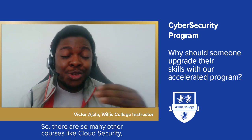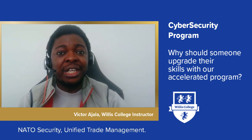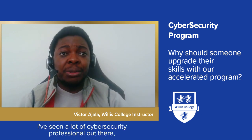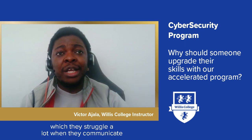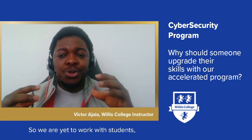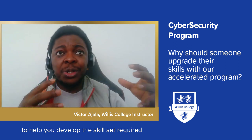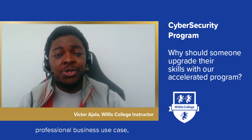There are many other courses we offer, such as cloud security, network security, and unified threat management. We also cover business communication skills, because many cyber security professionals struggle when communicating with management and executives. We work with students to help them develop the skill set required for writing professional business use cases and proposals.